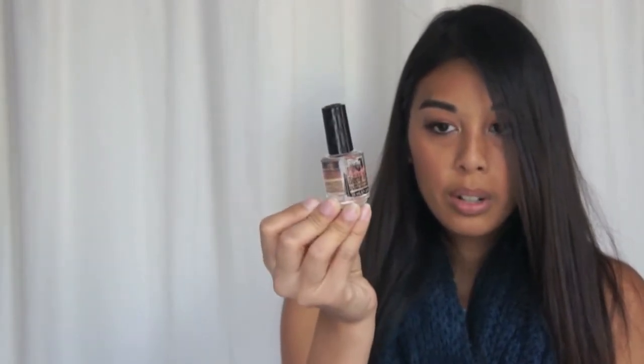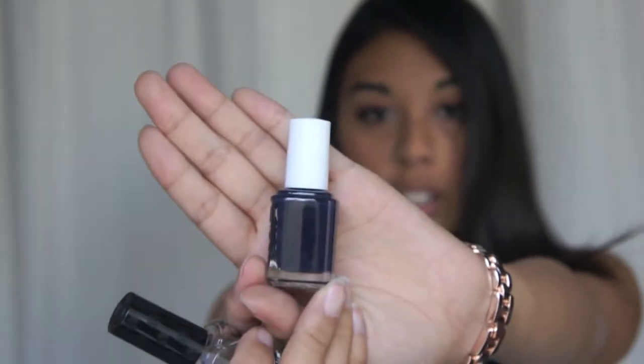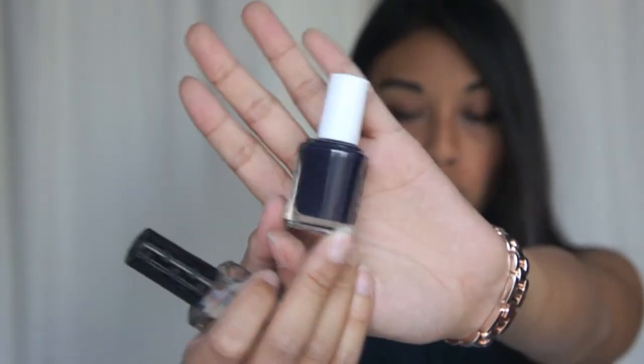Two more things I bought recently are the Seche Vite Top Coat and Essie polish in After School Boy Blazer, which is a pretty fall color. And that's everything I bought.